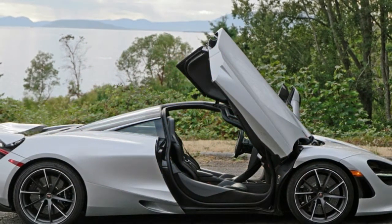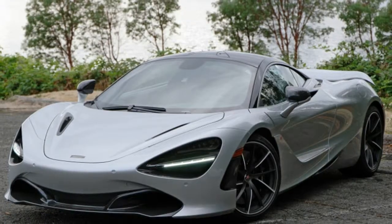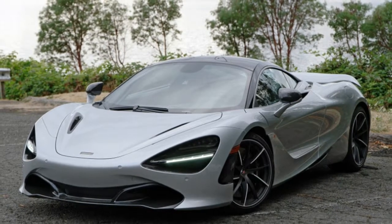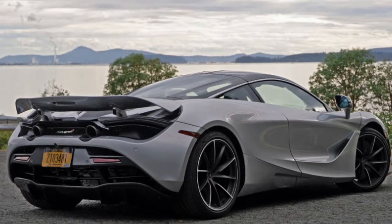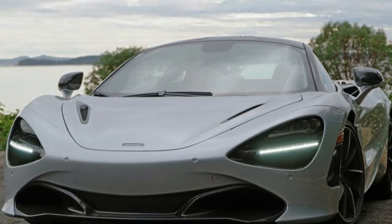It's been seven years since McLaren launched the MP4-12C, later simplified to just 12C — the vehicle that kicked off the British brand's three-tiered assault on the supercar market. The Sports Series currently includes the 540, 570, and 600 lineups. The 720S is the only member of the Super Series, one rung higher up the ladder from Sport and one below the Ultimate level of the McLaren Senna.